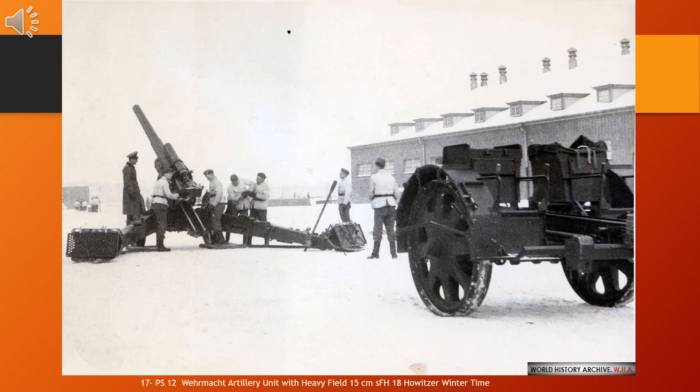The 15 cm Schwere Feldhaubitze 18, or SFH 18 — German: Heavy Field Howitzer, Model 18 — nicknamed Immergrün (Evergreen), was the basic German division-level heavy howitzer of 149 mm during the Second World War, serving alongside the smaller but more numerous 10.5 cm leFH 18. Its mobility, firing range, and the effectiveness of its 44 kg shell made it the most important weapon of all German infantry divisions.